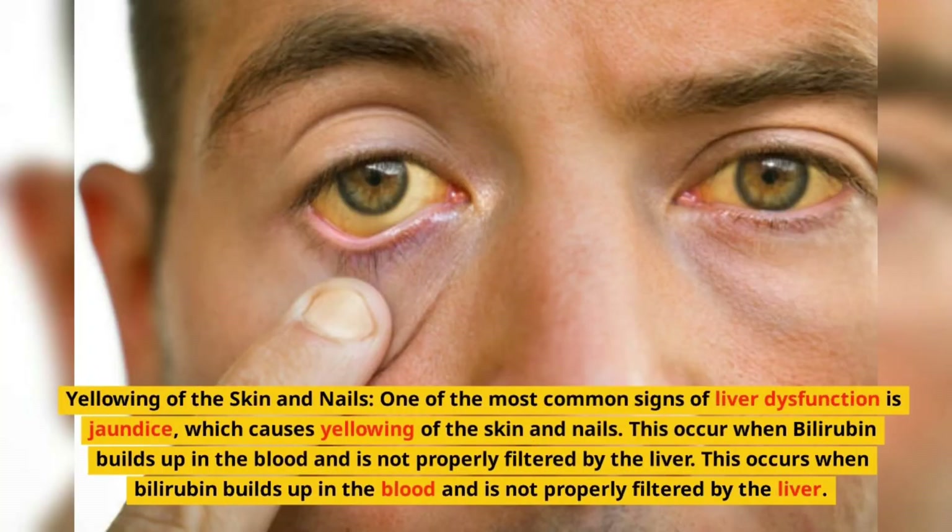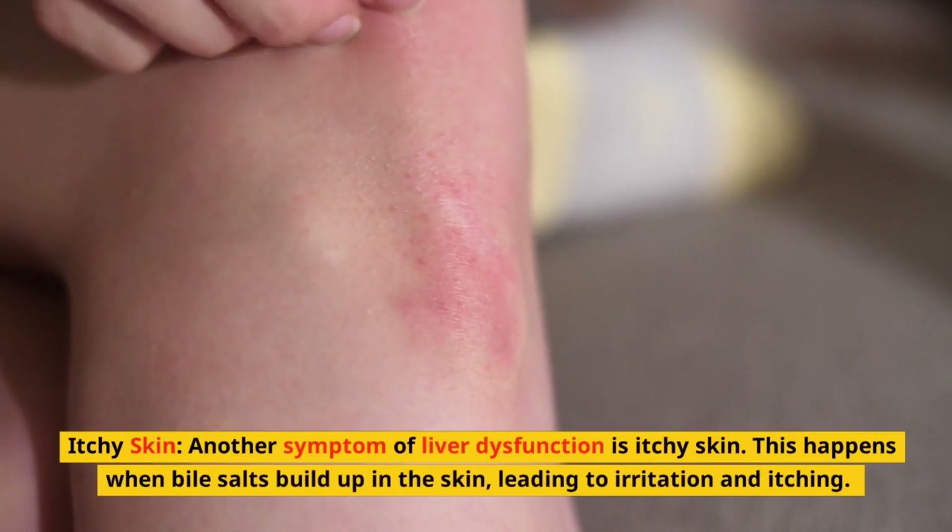Yellowing of the skin and nails. One of the most common signs of liver dysfunction is jaundice, which causes yellowing of the skin and nails. This occurs when bilirubin builds up in the blood and is not properly filtered by the liver.